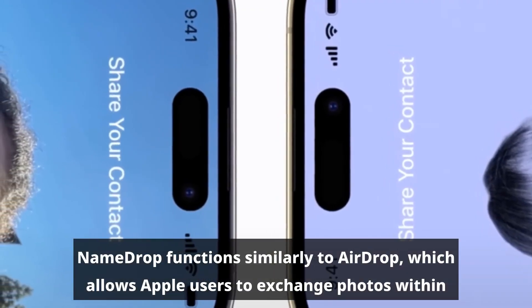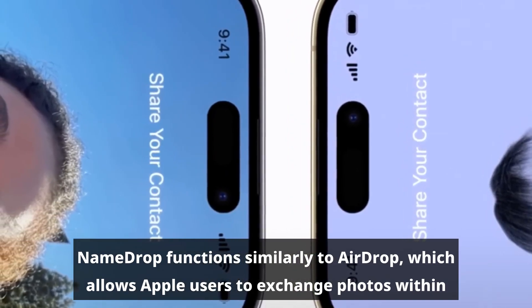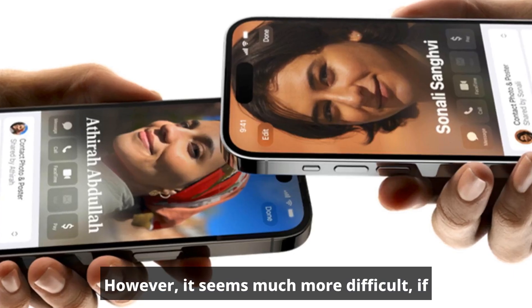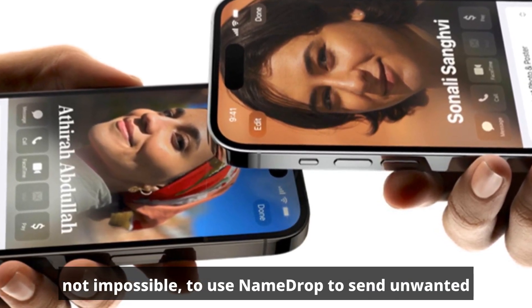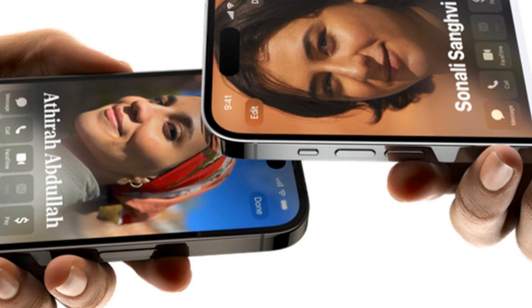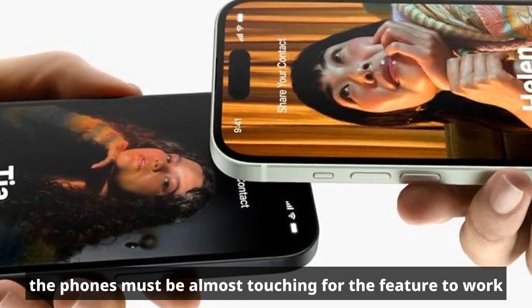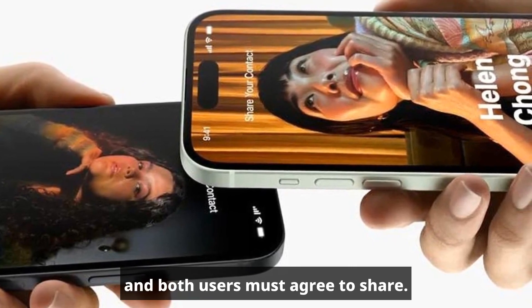The exchange can be canceled by pulling a device away or locking its screen before the transfer is complete. NameDrop functions similarly to AirDrop, which allows Apple users to exchange photos within Bluetooth and Wi-Fi range. However, it seems much more difficult, if not impossible, to use NameDrop to send unwanted information or harvest personal details without consent. Even if someone has NameDrop enabled, the phones must be almost touching and both users must agree to share.